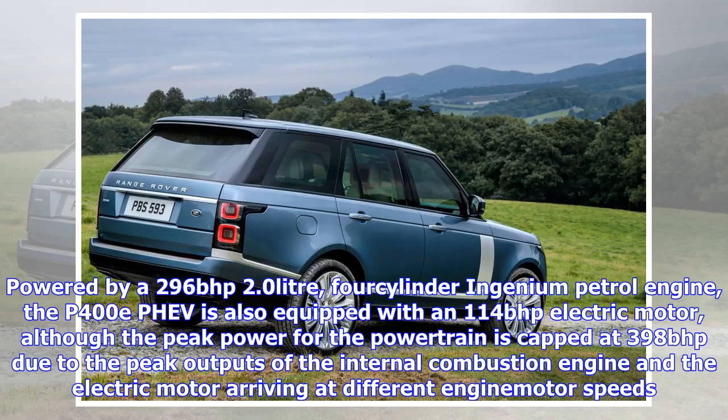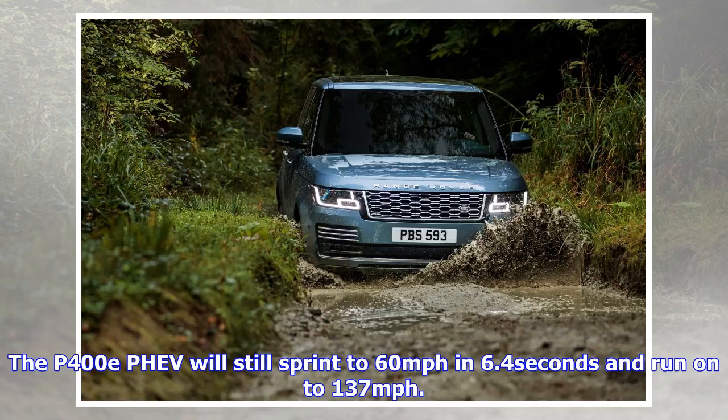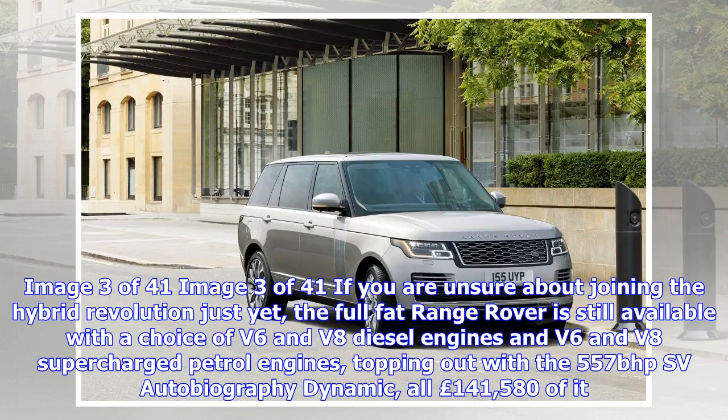The P400e PHEV will still sprint to 60 mph in 6.4 seconds and run on to 137 mph. If you are unsure about joining the hybrid revolution just yet, the full Range Rover is still available with a choice of V6 and V8 diesel engines and V6 and V8 supercharged petrol engines, topping out with the 557 bhp SVAutobiography Dynamic at £141,580. The entry-point TDV6 Vogue lists at £79,595, while the P400e PHEV will set you back at least £86,965, with long wheelbase variants starting from £112,900.